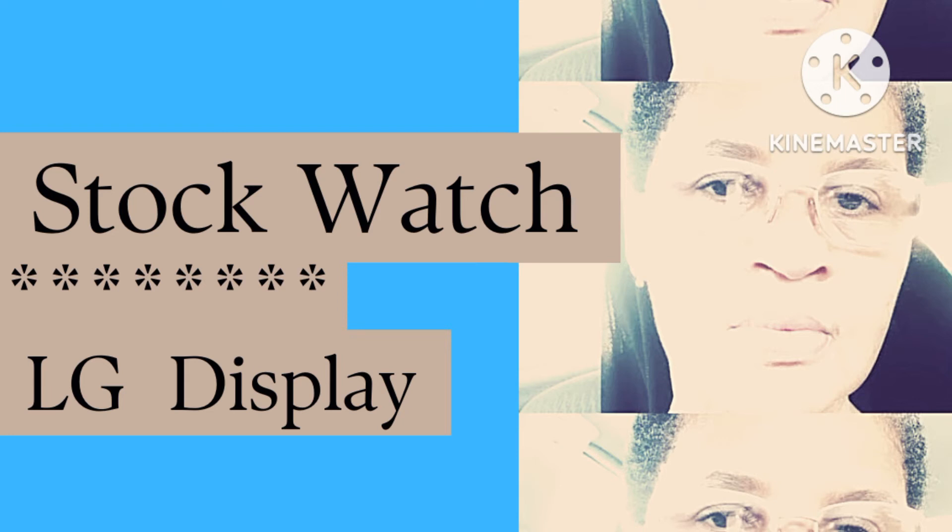LG Display engages in the manufacture and sale of thin film transistor and organic light emitting diode displays — called OLED. Its products include television, commercial, monitor, notebook, mobile, auto, and OLED displays.